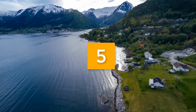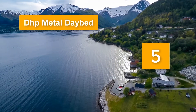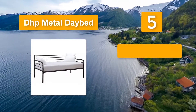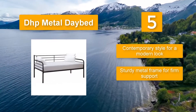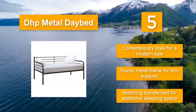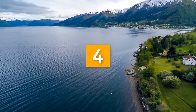Number five: DHP Metal Daybed. The bed features a sturdy frame that can accommodate even heavier people. However, for you to spend quality time on this twin-size bed, you need to invest in a high-quality mattress. Key features: contemporary style for a modern look, sturdy metal frame for firm support, and a matching trundle bed for additional sleeping space.